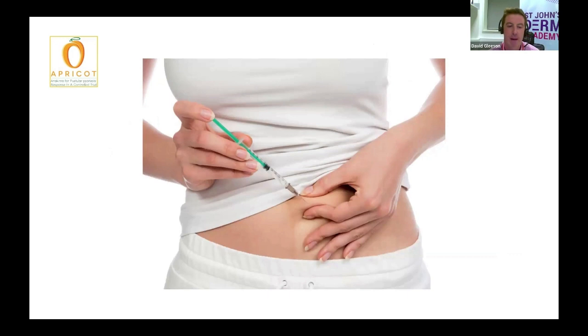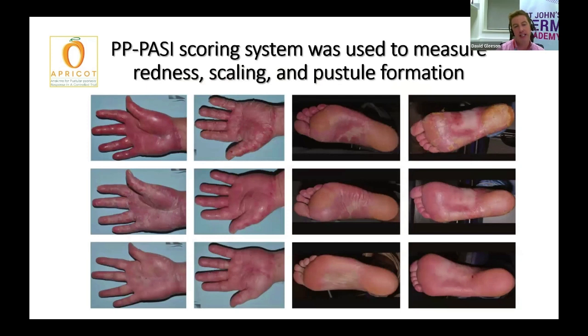Participants self-injected either the anakinra or the placebo every day, once a day for eight weeks, and were monitored throughout the trial. The main way we looked at how bad or how active the PPP was, was using something called the PP-Parsi scoring system, which some of you may well remember being done on your hands and feet. It looks at the degree of redness, the degree of scaling, the amount of surface area involved on the hands and feet,